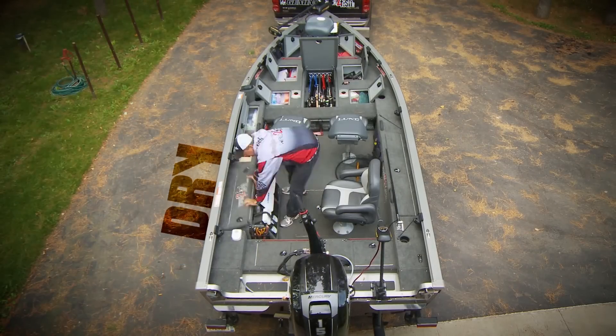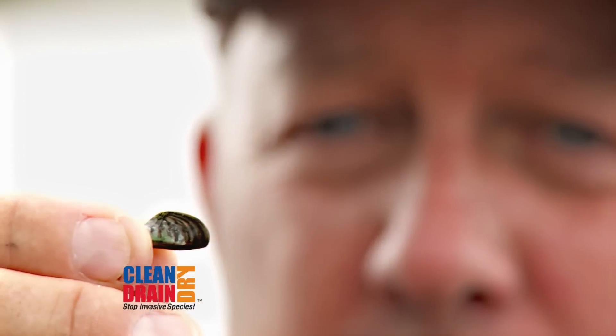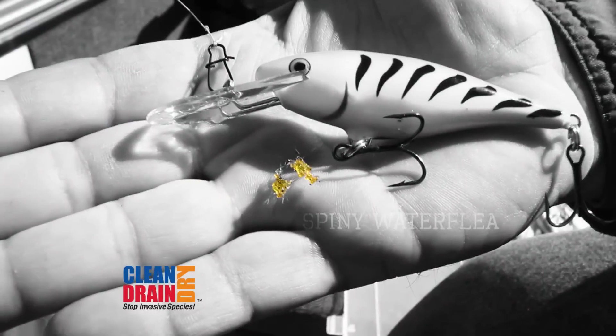Dry all equipment and gear thoroughly. Many invasive species are very small, and drying reduces their chance to spread to new waters.